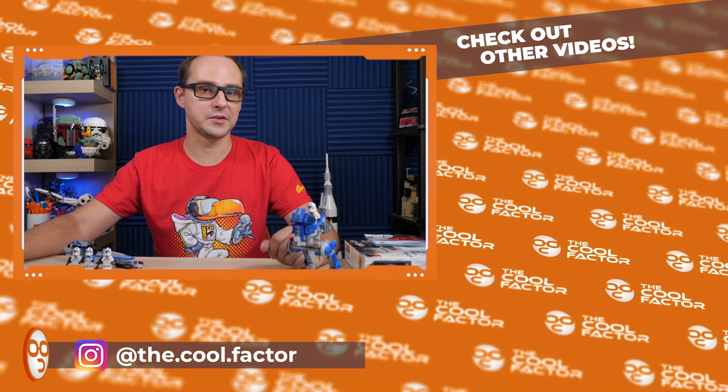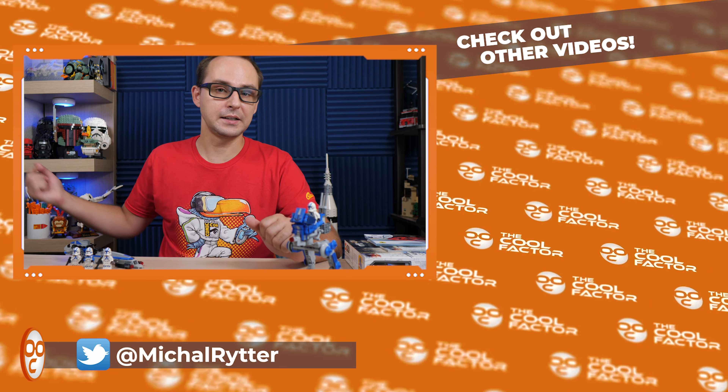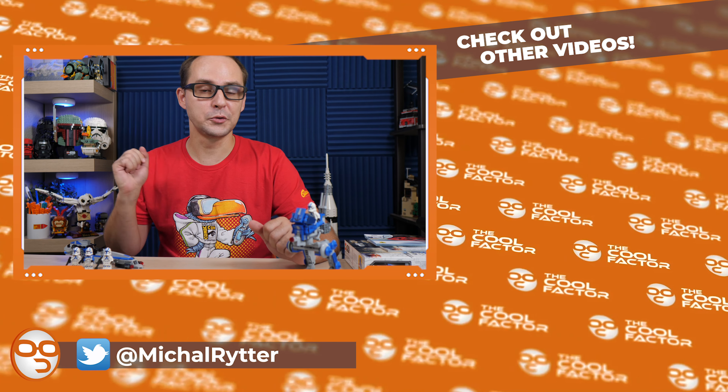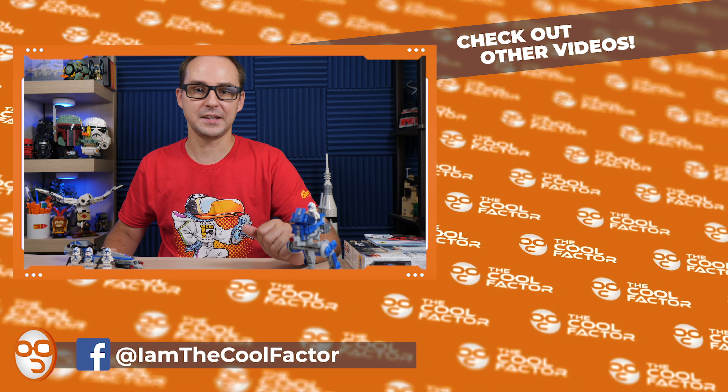The comment section is open below. As always, hit the like button, subscribe if you enjoy what I have to say, or click the dislike button if you didn't. I hope to see you in the next video. This was Mike, The Cool Factor. I hope to see you again next time. Bye.